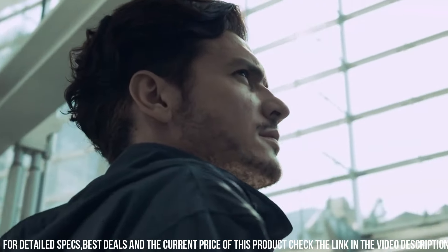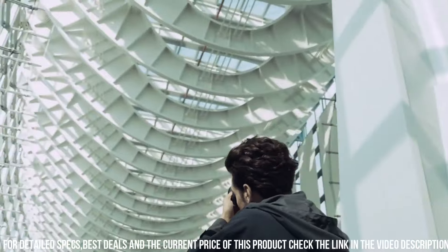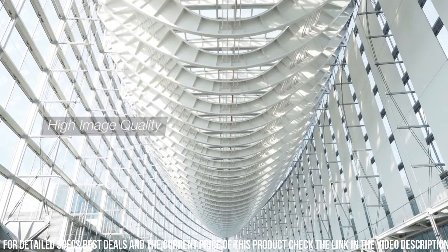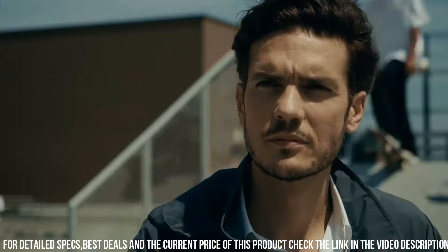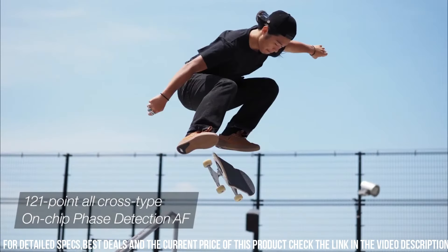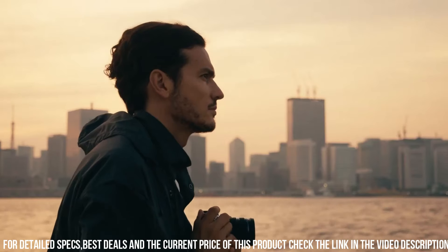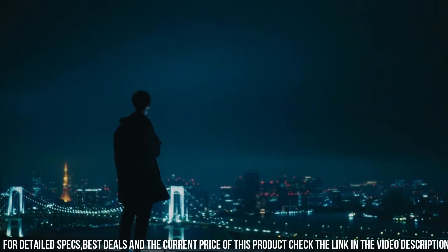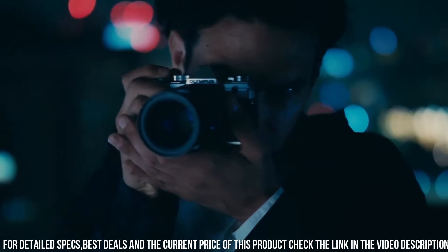The camera has 121 phase detection AF points and 121 contrast detection AF points, which allows you to capture sharp and detailed images even when shooting fast-moving subjects. Additionally, the camera has a high-speed burst mode, which allows you to capture up to 10 frames per second in full-resolution RAW format.